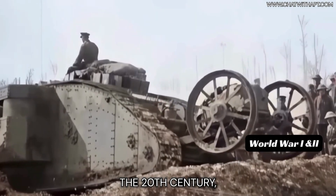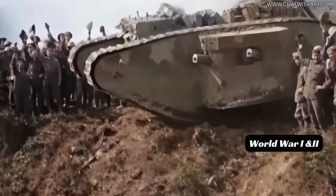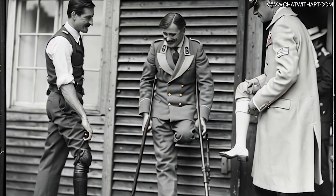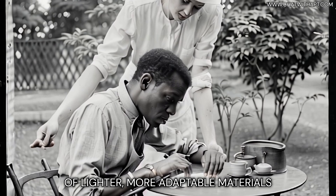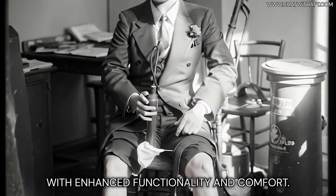The 20th century, particularly marked by World Wars I and II, demanded rapid advancements in prosthetics to treat injured soldiers. These wars catalyzed the development of lighter, more adaptable materials like aluminum and plastics, revolutionizing prosthetics with enhanced functionality and comfort.